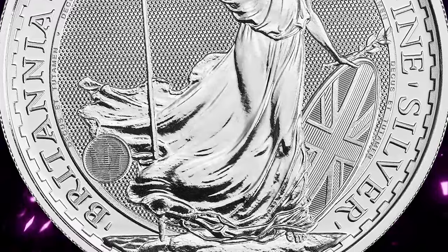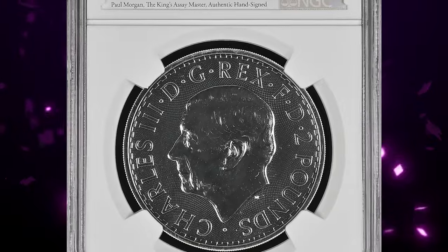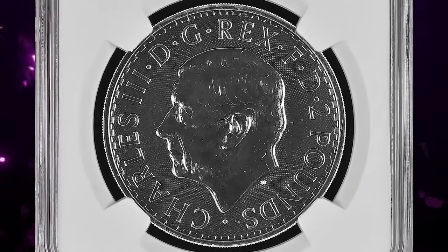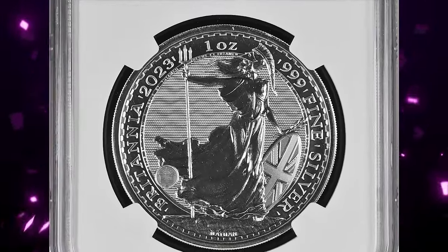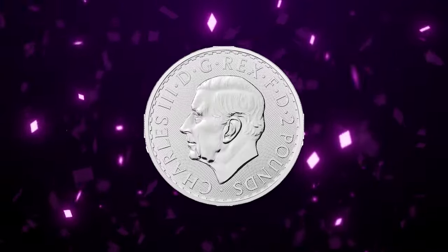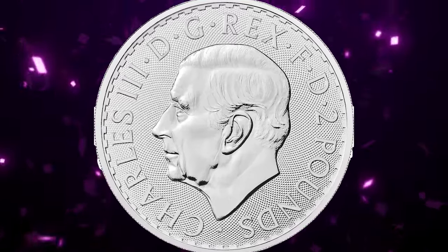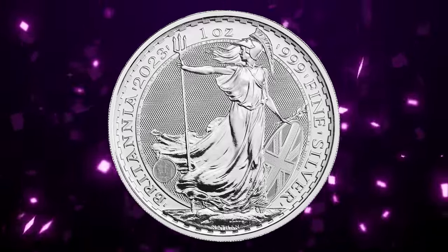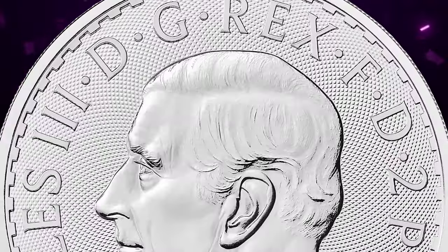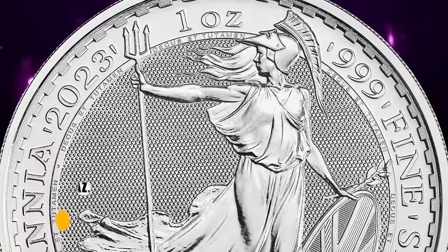In 2023, Britannia — the symbol of Britain — continues to lead the way in defining security in the bullion market. This latest evolution of the icon combines Philip Nathan's acclaimed interpretation with four groundbreaking security features to create the most visually secure coin in the world. These editions both decorate and protect the coin, just as the micro text that borders the design states: 'Decus et Tutamen.'